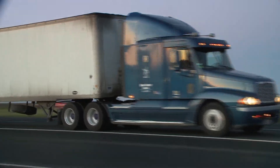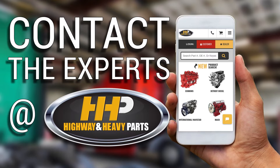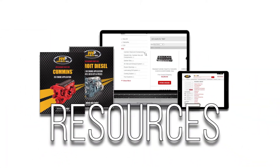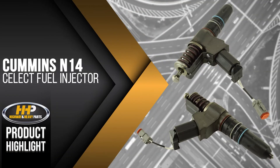Get your Cummins N14 running with a quality fuel injector from America's trusted diesel engine parts supplier. Contact the experts at Highway and Heavy Parts, where we provide education, online resources, technical knowledge, and service — getting you back on the road with this select fuel injector for the Cummins N14.